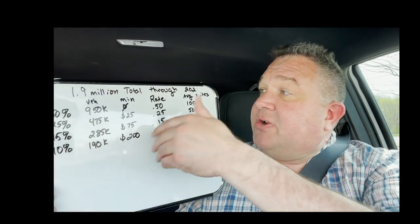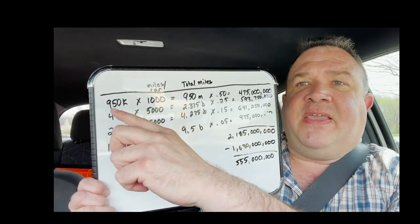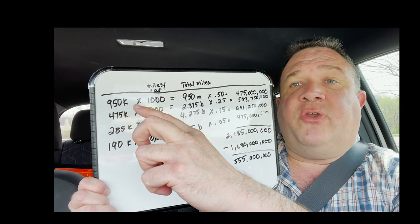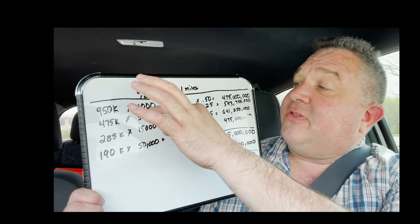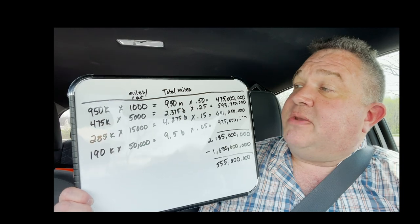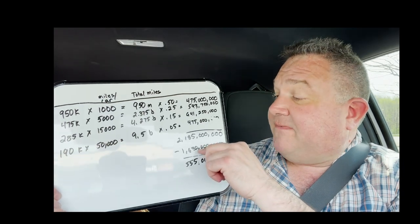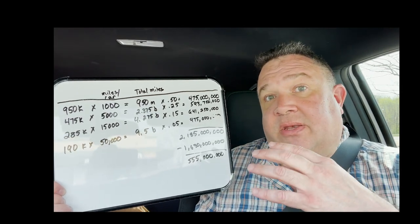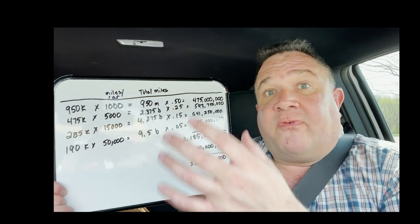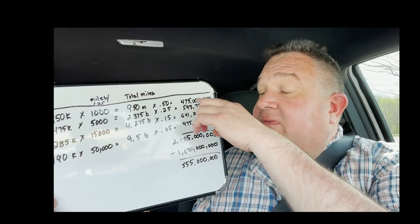With 190,000 commercial users and different per-mile rates, let's look at the revenue math. You've got 950,000 people in the free tier at $0.50 per mile times 1,000 miles — that's 950 million miles at $0.50 a mile, generating $475 million. Current FSD revenue predicted for this year is $1.6 billion, and just getting all these free users to do a thousand miles at $0.50 a mile already gets you a third of the way there.